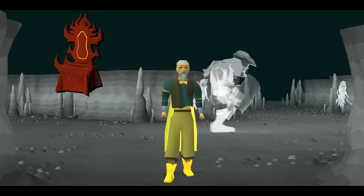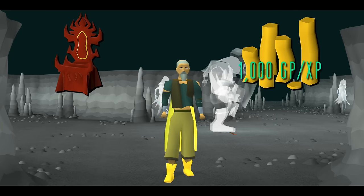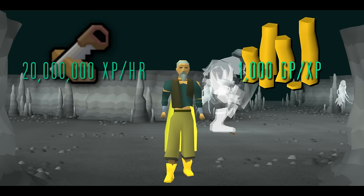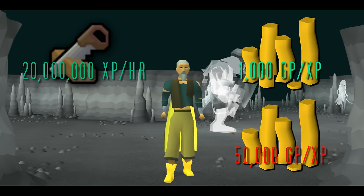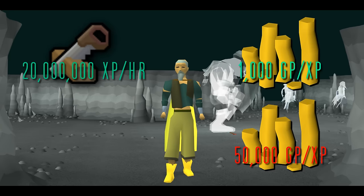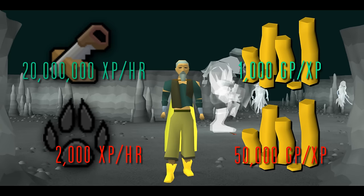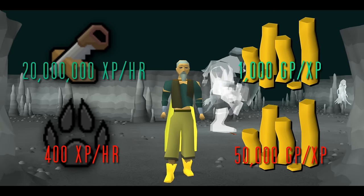Demonic Thrones have previously been considered the most expensive training method in the game, costing 1000 GP per XP, for which you can at least gain upwards of 20 million XP per hour. My method cost me 50,000 GP per XP - 50 times as much. However, it yielded less XP per hour. A lot less. Roughly 400 XP per hour to be exact.